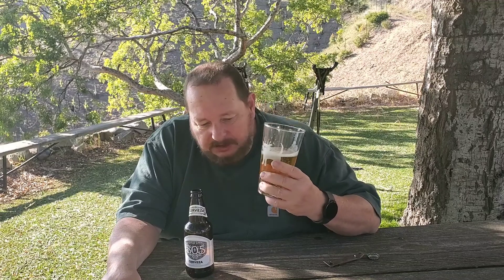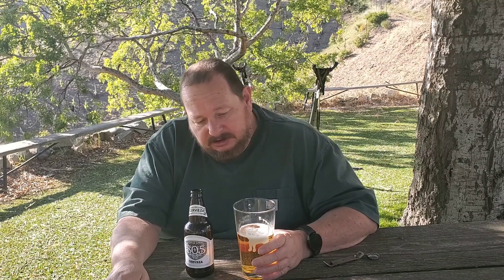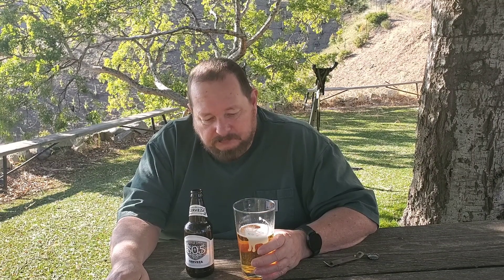I believe I've given the regular 805 three and a quarter stars on Untappd, and this would be a three and three quarters. So that's it — nothing exciting, but it's a beer; you can't ask for more than that. Thanks for watching, y'all have a great day, and cheers!